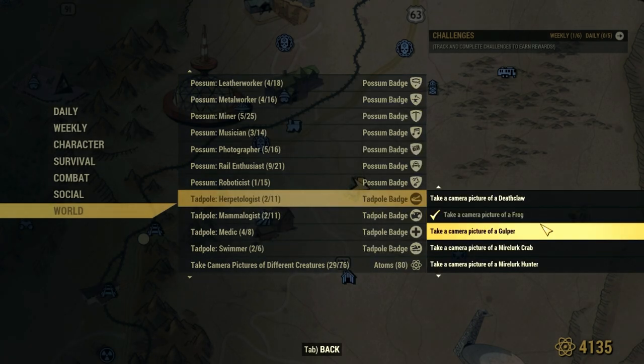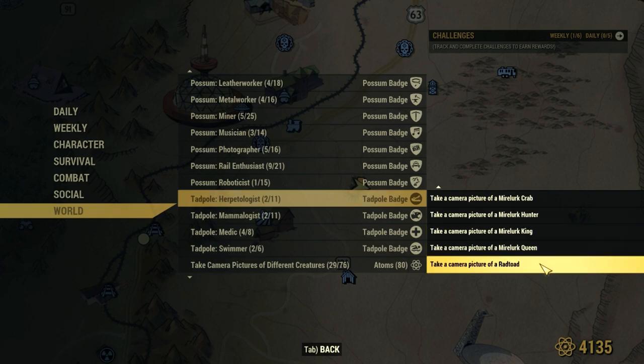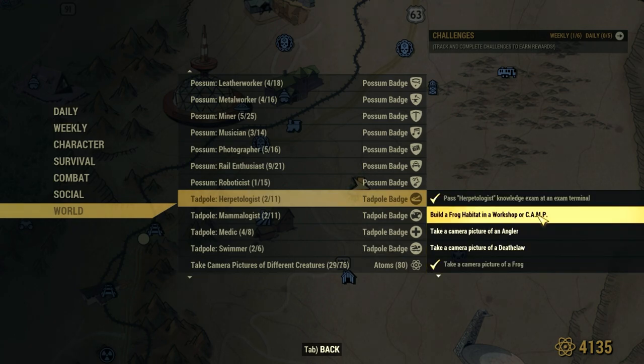Let's go over our list. We need to take the exam, craft a frog habitat, and take a bunch of photos. Easy enough!